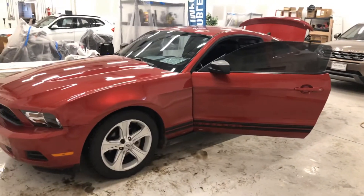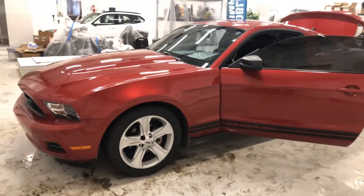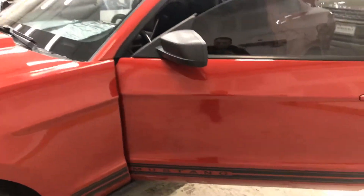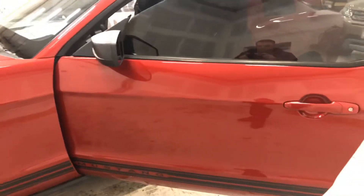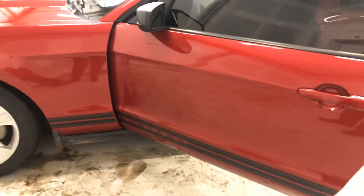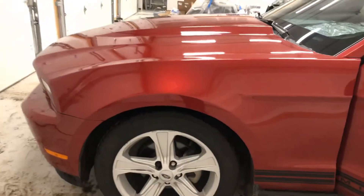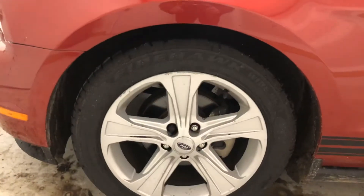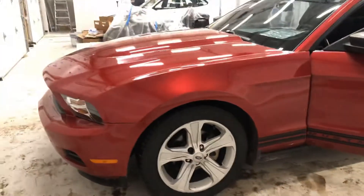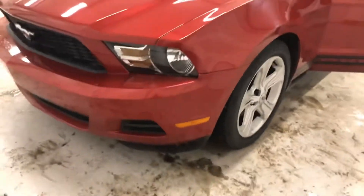Hello Wendy, this is Austin with Noblesville Imports. Just wanted to send you a nice video of this 2010 Mustang we've been talking about, try to get as clean as we could with the weather outside today. If you want any still pictures or anything after this video, just let me know. Tires are in good shape, a little bit of rash on the left front wheel, nothing too extreme, just a little dirt at the bottom of the bumper.